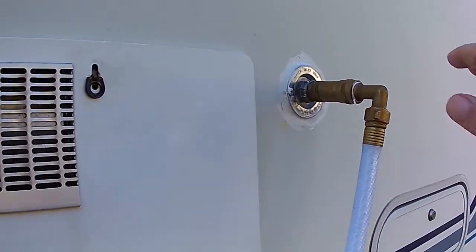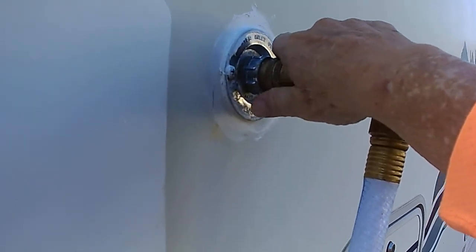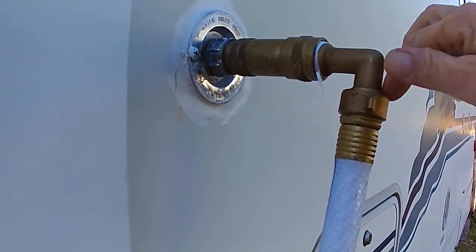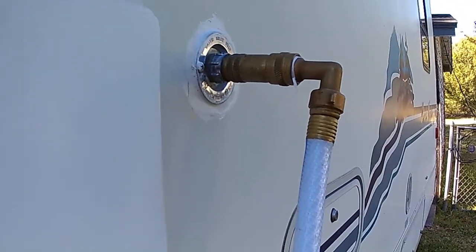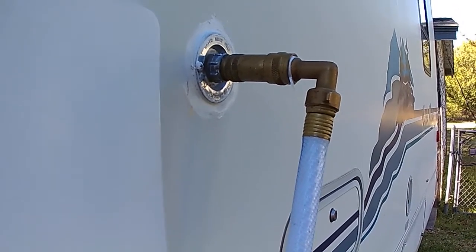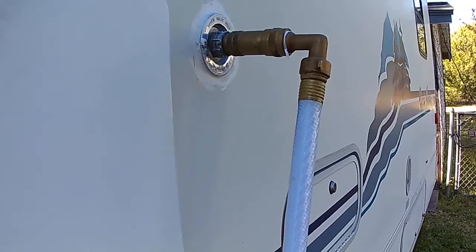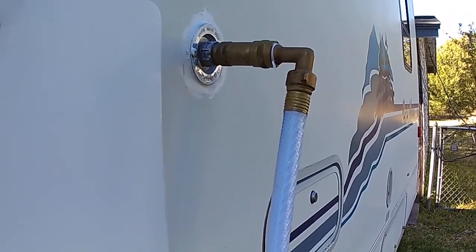Here is my hose. This is the pressure regulator right there, and then I've got an elbow going to the water hose. I have 75 foot of hose going to a faucet. I don't drink out of this water — I'll explain about that someday soon.